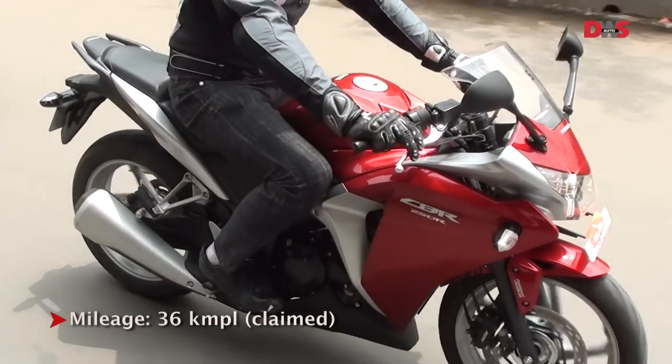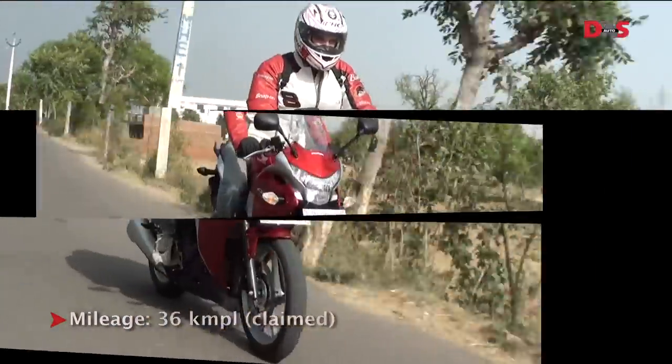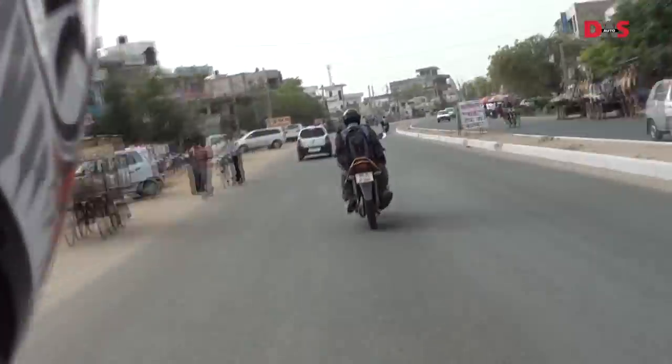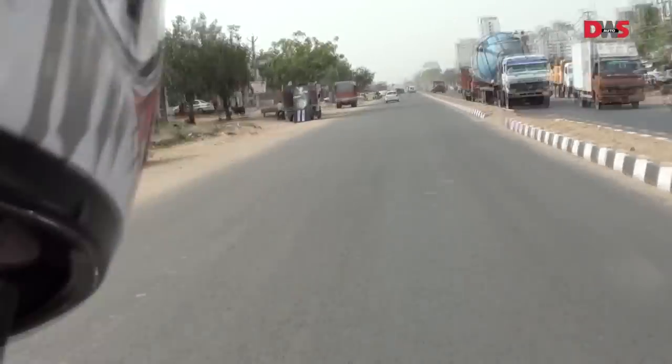Honda claims that the bike gives a mileage of 36km per litre, but we couldn't test that precisely as all the bikes came with a full tank of fuel and hardly burnt any in the 100km round trip.